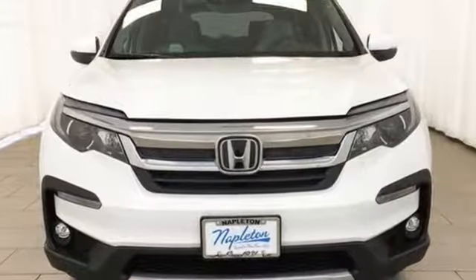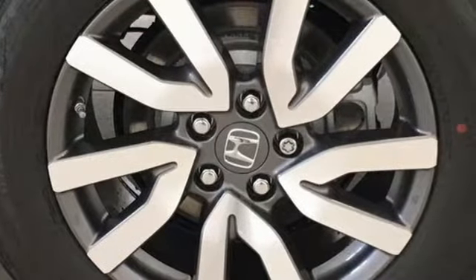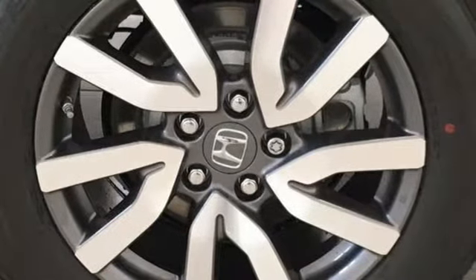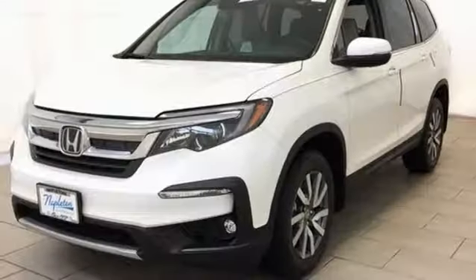It comes with all the amenities you need: Bluetooth streaming audio, power heated mirrors, front heated leather bucket seats, auto dimming rear view mirror, smart entry key, and dual zone climate control.